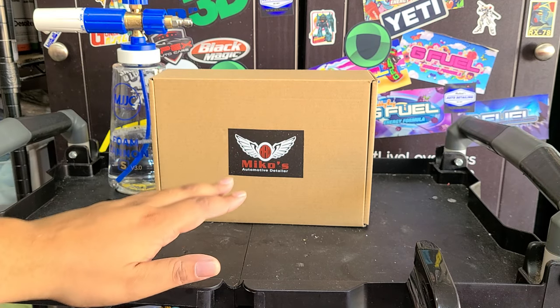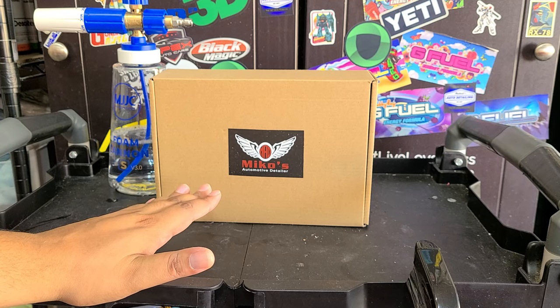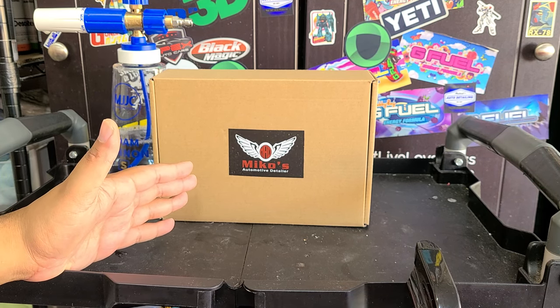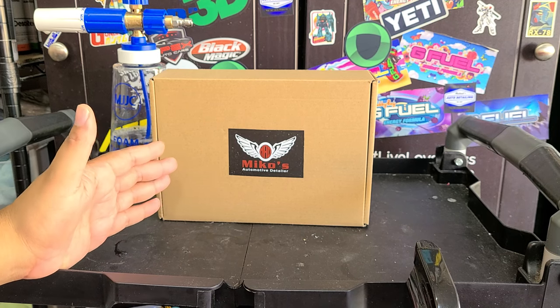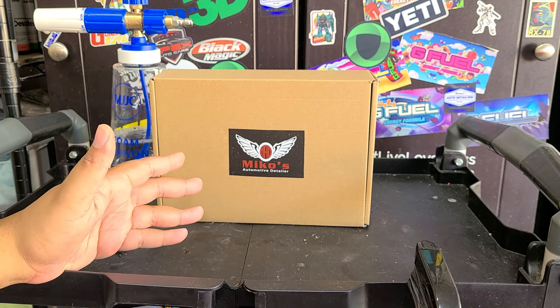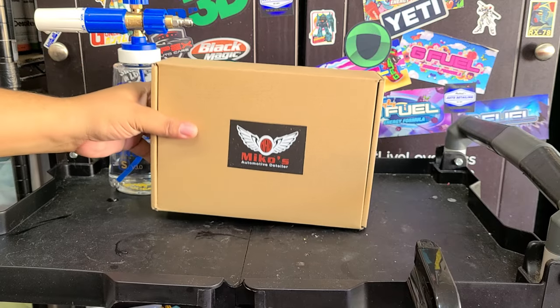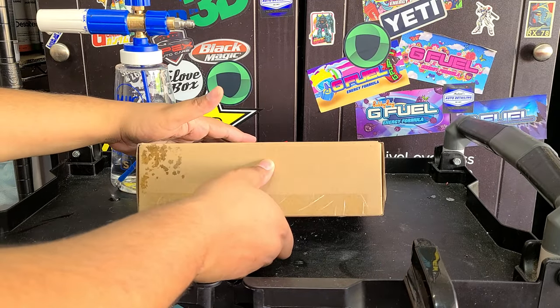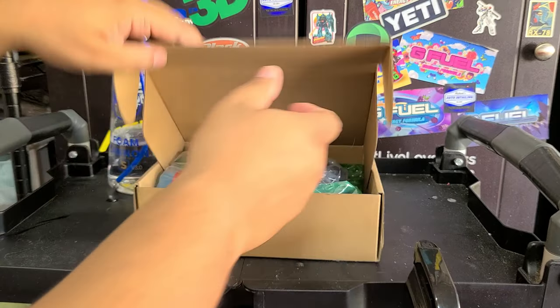They wanted to go ahead and start offering products because, you know, Miko's always out there detailing cars — why not have products to sell to people? He's got the products locally; they also sell them online if you want to purchase them online. So let's go ahead and open it up and see what we got here. They did give this to me for free; obviously they wanted me to review the products and give my thoughts and opinions on it.